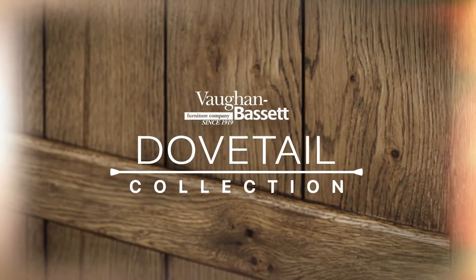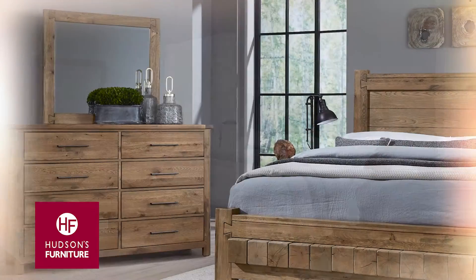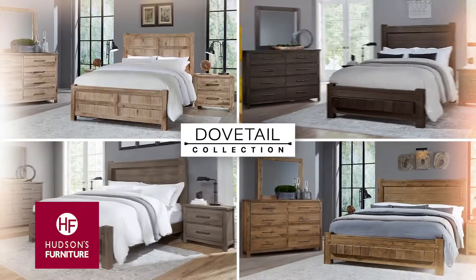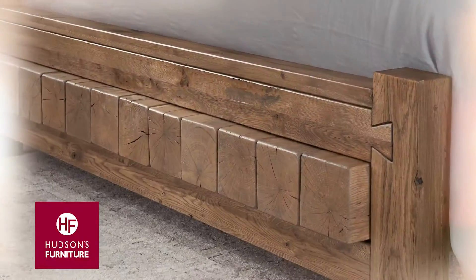Introducing the Dovetail Collection from Vaughn Bassett, created from the finest solid American white oak lumber, aged and refined by Mother Nature, and lovingly shaped and finished in our factories in the Virginia Mountains in four fresh and rich finishes, all with custom hardware showcasing American craftsmanship at its best.